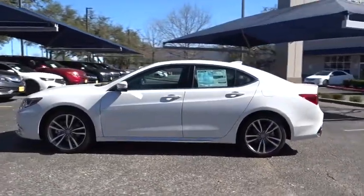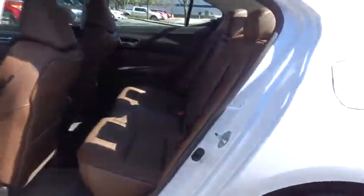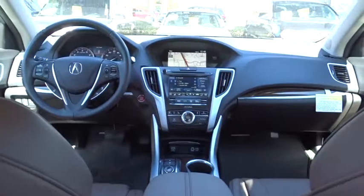Here are some of this vehicle's great options: lane departure warning, navigation system, keyless entry, remote engine start, power passenger seat, stability control, backup camera, traction control, anti-lock braking system, steering wheel audio controls, and leather-wrapped steering wheel.